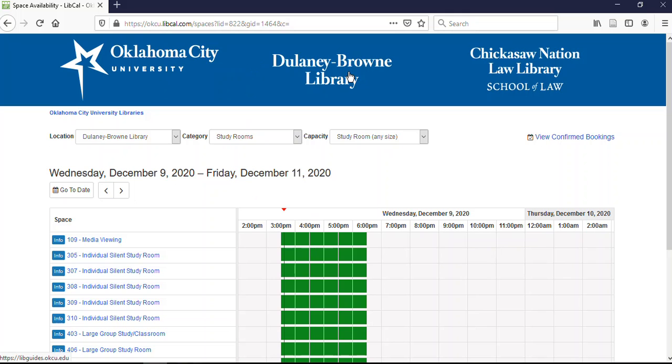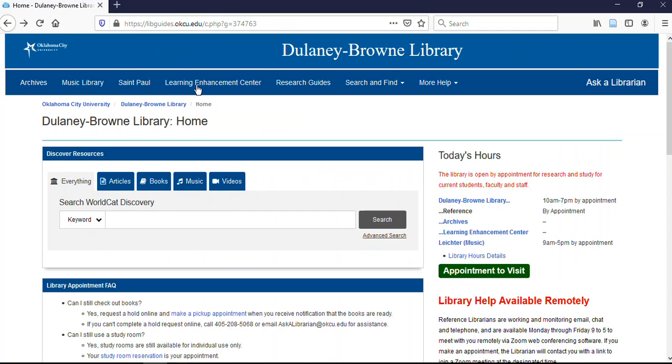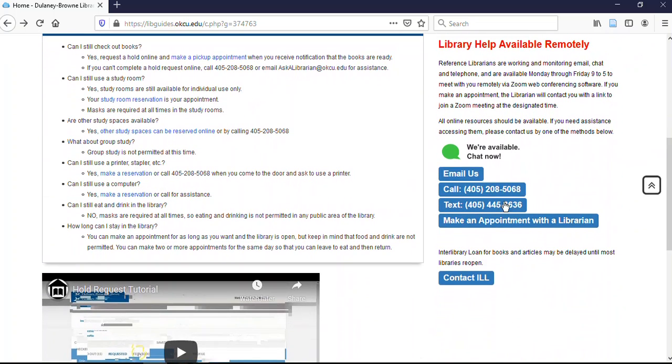The next thing I wanted to point out from the library homepage is a little further down — there are options for contacting a librarian. You can email, call, text, or make an appointment. All of those appointments are handled via Zoom at the moment, and that works really well.